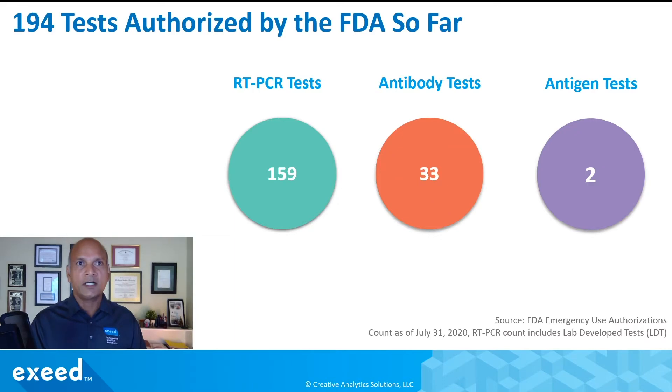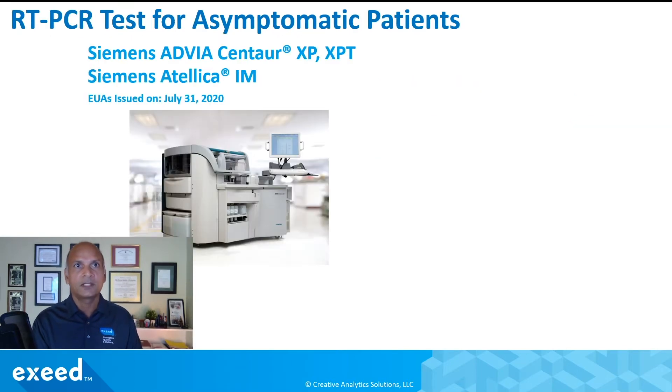As a recap, the FDA has so far authorized 194 tests: 159 are RT-PCR molecular diagnostic tests, 33 are antibody tests, and 2 are antigen tests. This particular test is from Siemens and is authorized for two of their systems, the ADVIA Centaur XP/XPT and the ATELLICA IM. They are fairly similar, so I'll focus on the ADVIA Centaur system in this video.